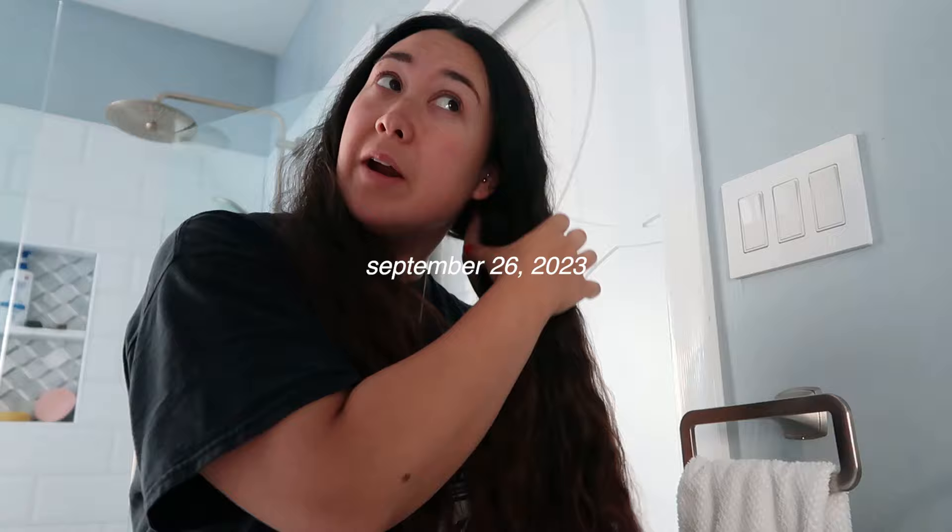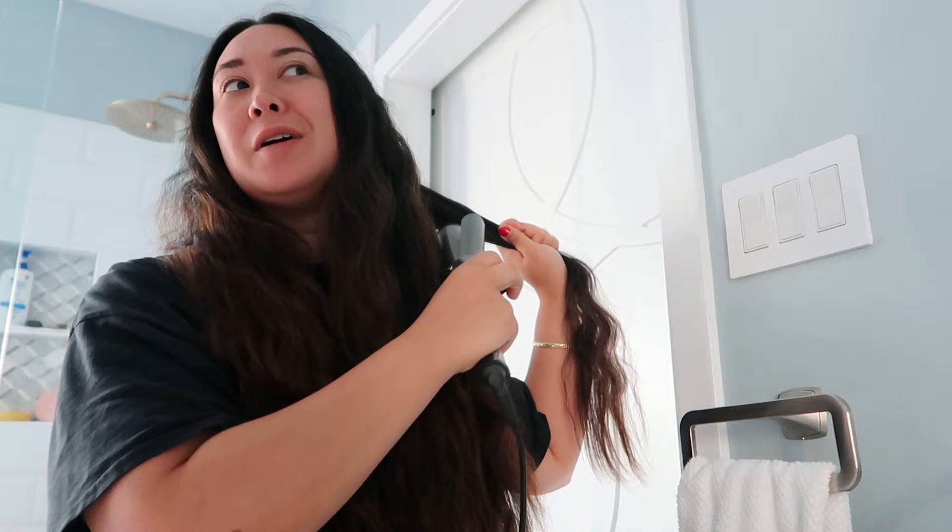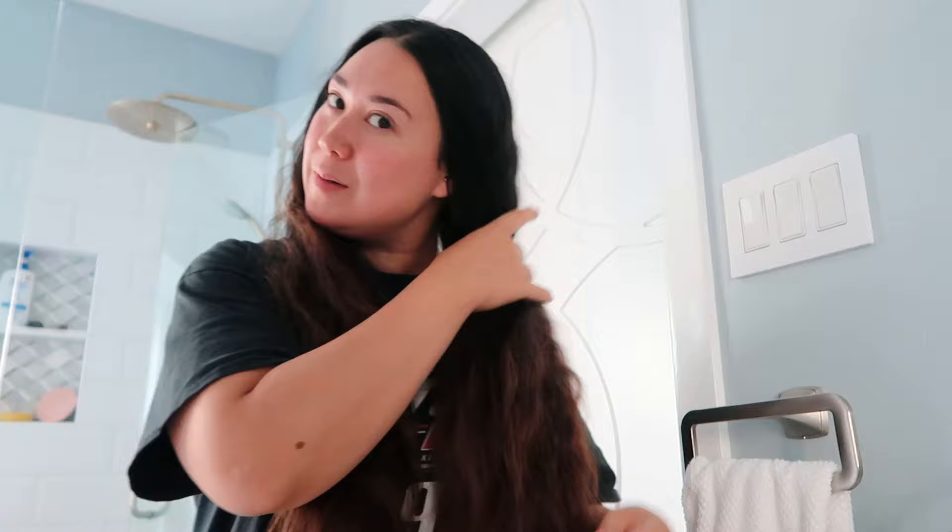I'm currently getting ready because I'm finally getting my hair cut. It's long overdue — I've been meaning to get it cut for a long time. I'm going to get it cut pretty short. This is what it looks like currently — it's all the way down to my belly button and it really needs to be cut. It's super frizzy and kinky because I had it braided, and I thought maybe I should try to make it a little smoother before going to the salon.